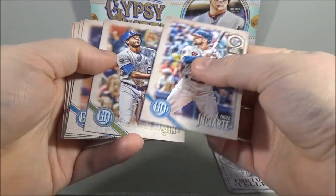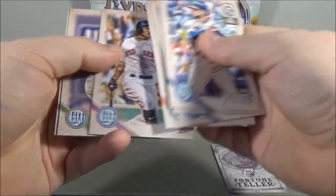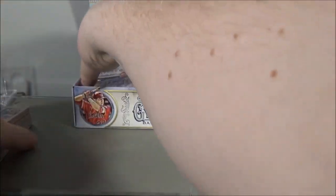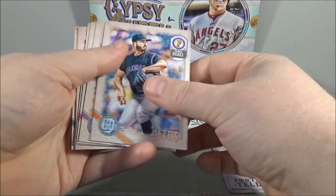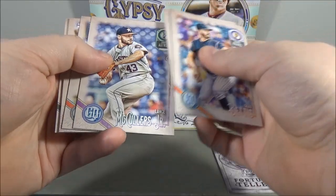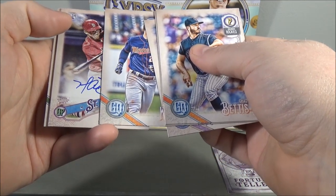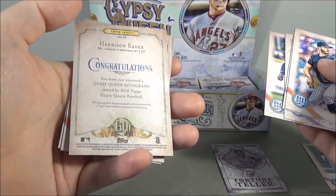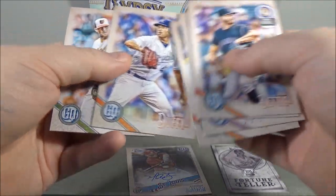Ender Inciarte, Lorenzo Cain, Garrett Richards, Mitch Haniger, Wei-Yin Chen rookie, Brad Hand, Jarvis Solarte, and Justin Smoak. Chad Bettis, Zack Greinke, Lance McCullers Jr., Max Kepler, and an autograph of Harrison Bader — on-card rookie autograph. Probably going to see a lot of autographs of that guy throughout the year. Danny Duffy, Zach Britton, and Tucker Barnhart.